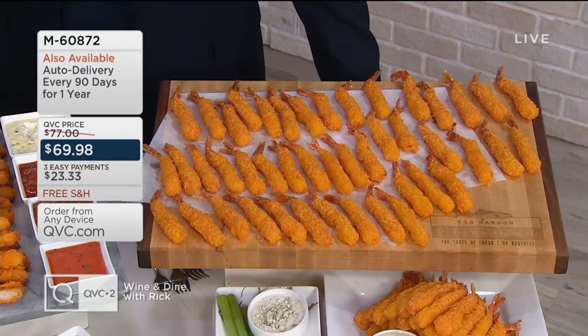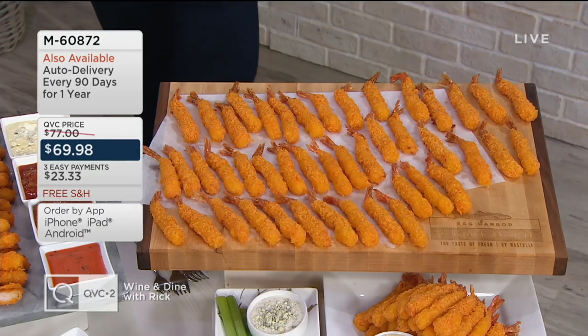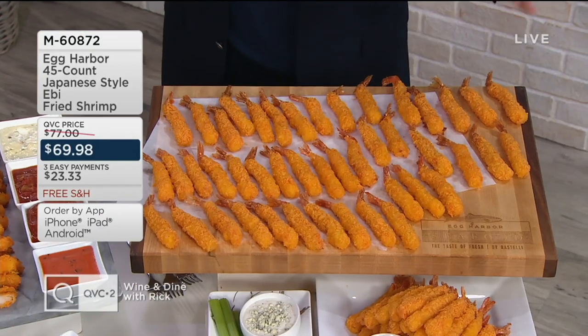I'm going to cut a small piece here for you, Rick, because I really want you to taste the deliciousness of this. Important couple things to point out — when it comes to the brand, you may know Ristelli. Ristelli is our number one food brand on QVC — not only number one in beef, but number one in food all across the board. Egg Harbor is their seafood sister. Hear the crunch? A little bit of crunch, a lot of flavor. You got shrimp. That's what you want.